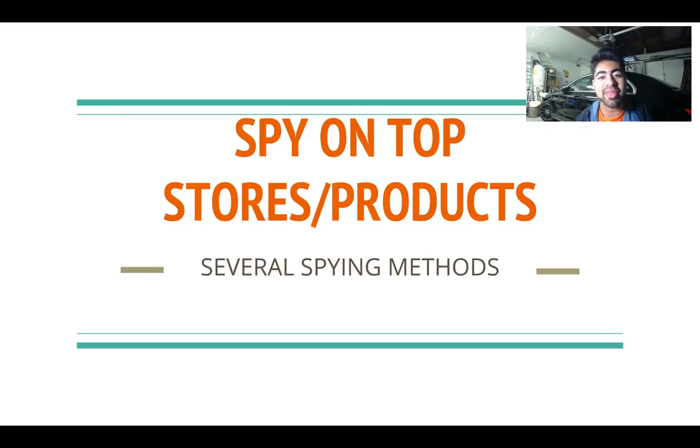What is going on guys, Shuri Kanase here. In this video I'm going to be showing you some ways that you can spy on top stores or products so that you can find better ways to find those winning products. This is going to be a mixed video covering tricks to find best-selling Shopify stores and products directly — not the usual AliExpress or Facebook feed strategies.